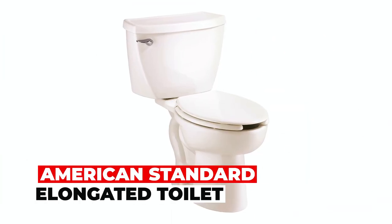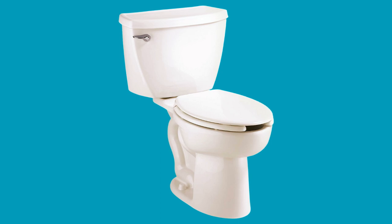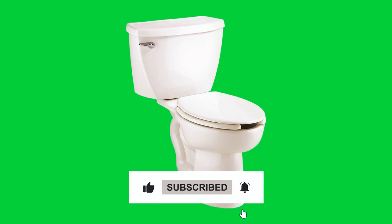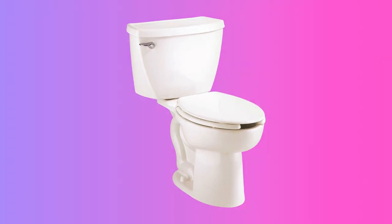American Standard Elongated Toilet. This American Standard Elongated Toilet is a combination of a bowl and tank, excluding the seat. It features a pressure-assisted siphon jet flush action, using only 1.6 GPF for efficient flushing. The permanent EverClean surface keeps it clean, and its standard 15-inch rim height offers comfort.